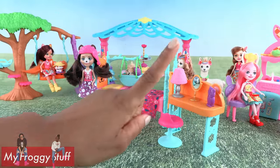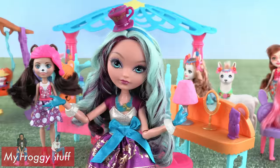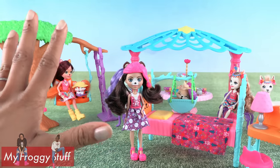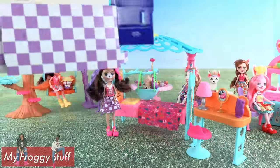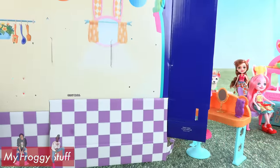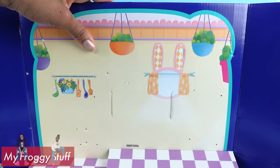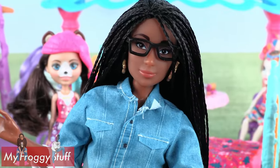Enchantimals are so much fun. I do wish they were all fully articulated like the dolls from Ever After High — but that's just me. I love articulation. And I love recycling packaging — these backgrounds are so cute. There's gotta be a way that we can reuse them, so let's get crafty!